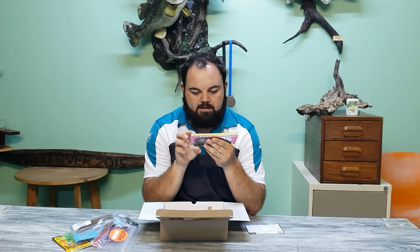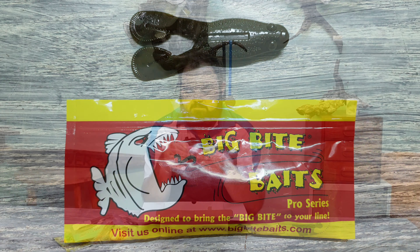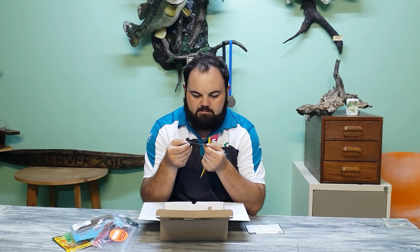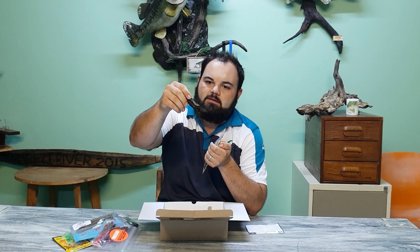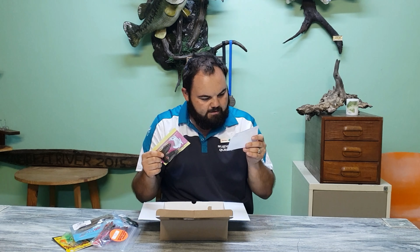Then Big Bite Baits — like a top water frog. I'm going to open this one up and have a look. Very very nice top water frog there by Big Bite Baits, green pumpkin color. There's no description on the packet. This is the Tour Toad.